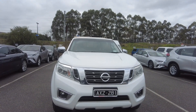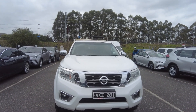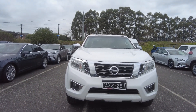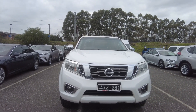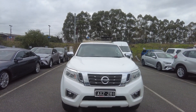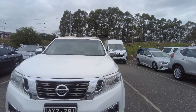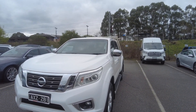Hey guys, welcome to Beric Mitsubishi. This is Manny. Today I'm here to do a walk-around video on a 2018 Nissan Navara, which is Series 3, manual transmission, 4x2 dual cab with the tub at the back. It has done 105,000 kilometers on the odometer, looks perfectly reconditioned. We are at Beric Mitsubishi, one of our prestigious dealerships with used cars, with 2,000 Google reviews on our website.